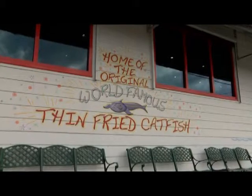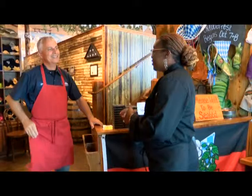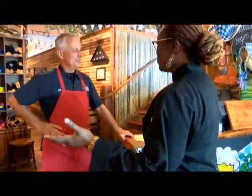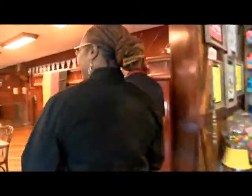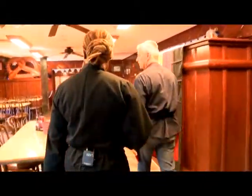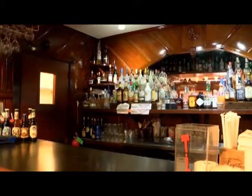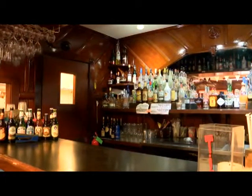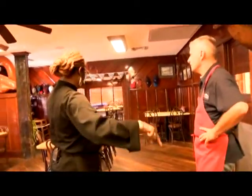Welcome to Middendorf's. This is the world-famous Middendorf's. Let's start where the whole story started 85 years ago. That's the old original Middendorf's, the old bar. It's all old cypress, built in 1934, and it was just this dining room. That's all it was.